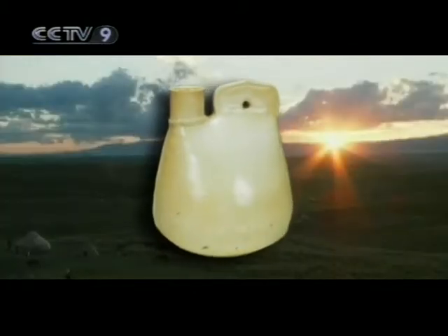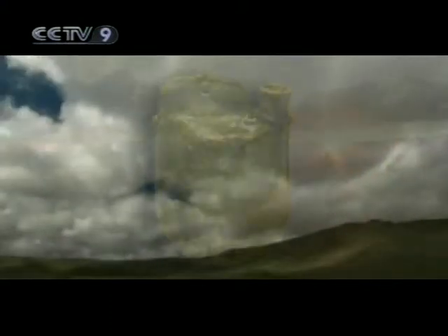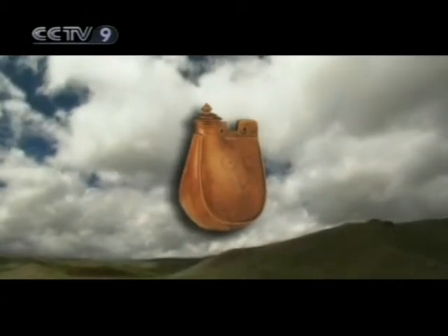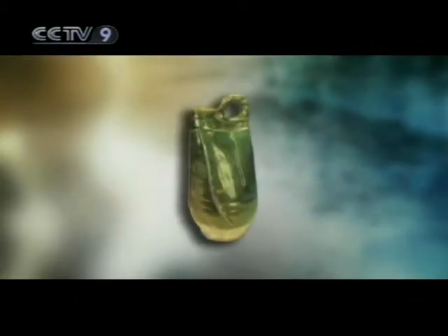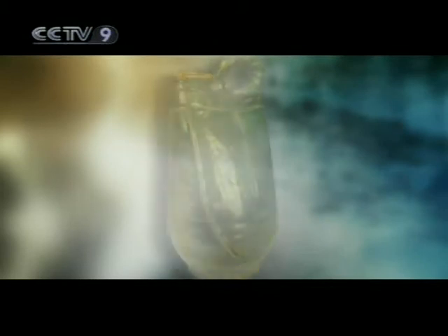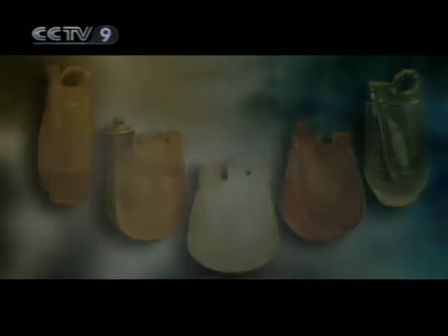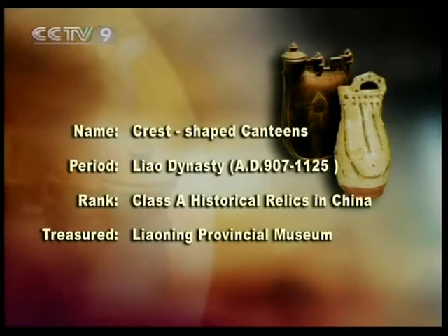The crest-shaped canteen represents the apex of the Liao Kingdom's porcelain art. Because these were only produced during the kingdom's short reign of 200 years, the pieces that remain from that period are preciously few and truly unique national treasures.